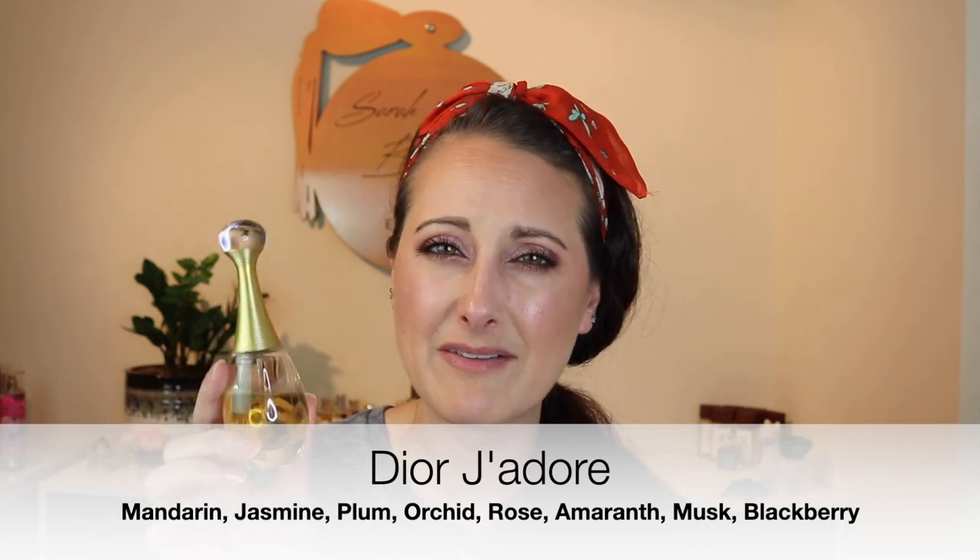This is the eau de parfum formulation. I know they have a ton of flankers and I've never smelled any of them, but yeah, this to me perfectly matches the color of the liquid — it smells like the color gold. So that is Dior J'adore.